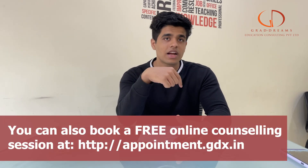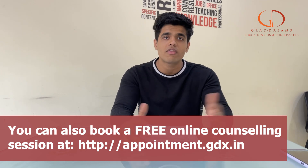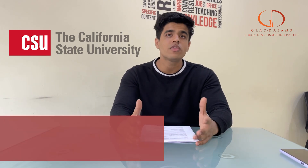Hello guys, welcome back to the channel. In this video we'll tell you everything there is to know about California State University. But before we start, if you are someone who's planning to study abroad, there's a link given down below — you can go there and book a free appointment session with any of my advisors. They'll clear up all of your study abroad journey doubts.